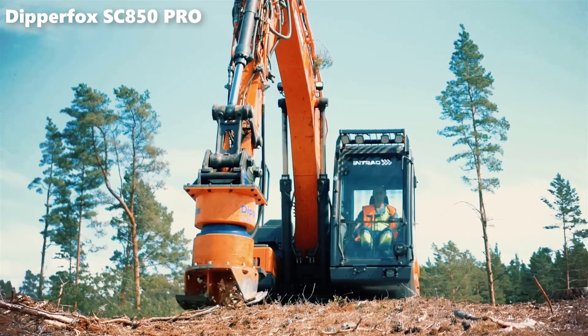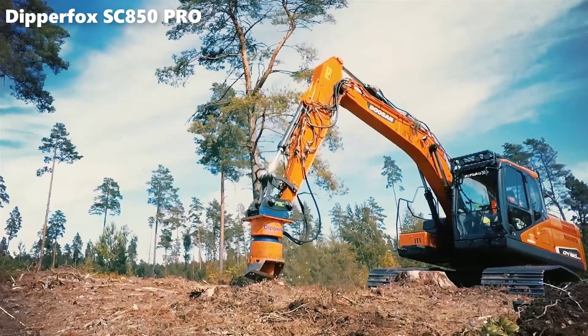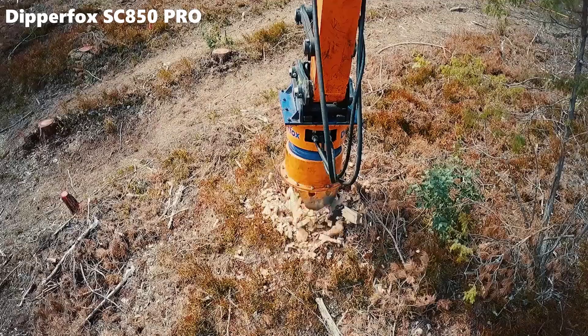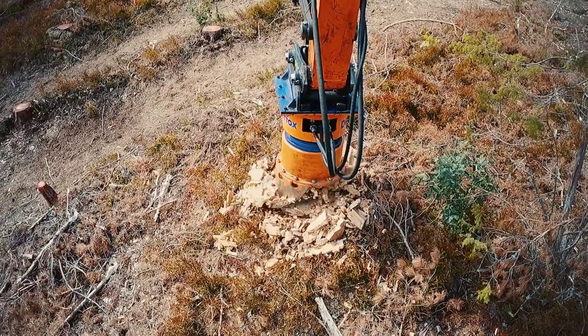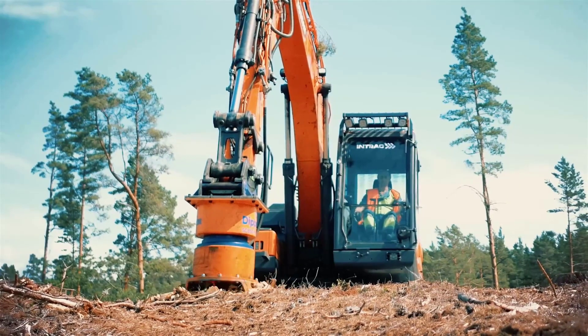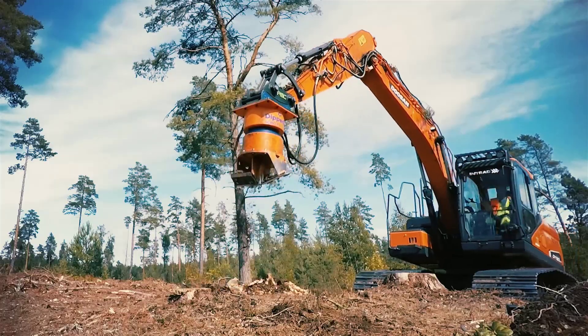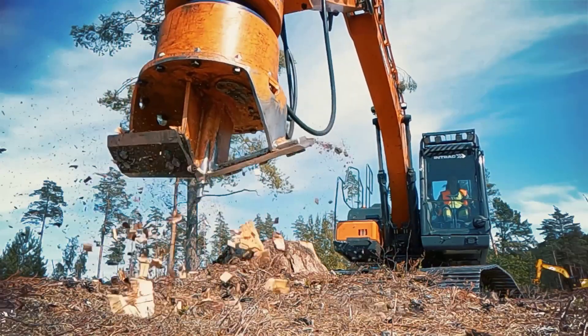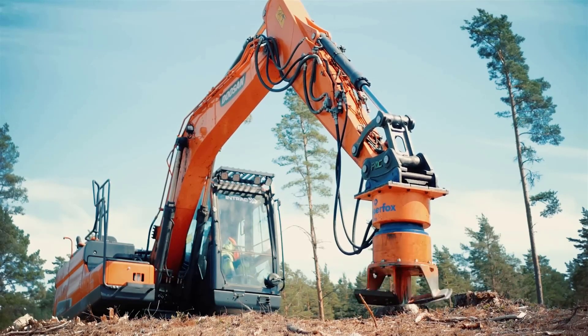One of the key features of the SC850 Pro is its unique cutting and digging mechanism, which combines a robust cutting head with a powerful rotating arm. This combination allows the attachment to efficiently remove and process hard and rocky materials, making it particularly well-suited for tasks like trenching, mining, and excavation in challenging terrains.